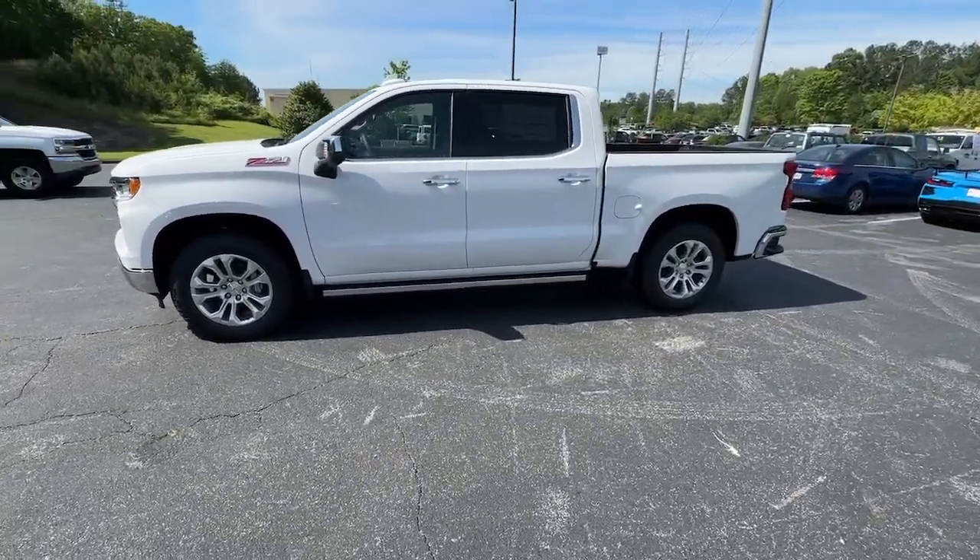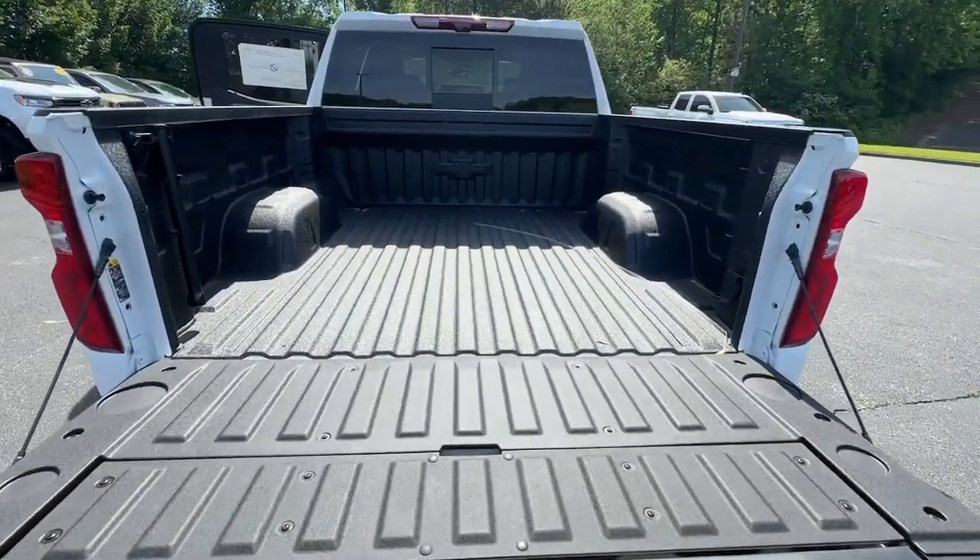Keyless entry, sun moonroof, navigation system, paddle shifters, and heated rear seat.